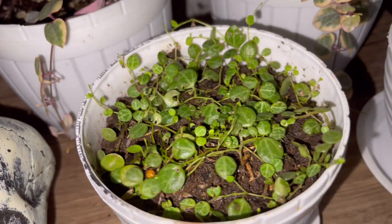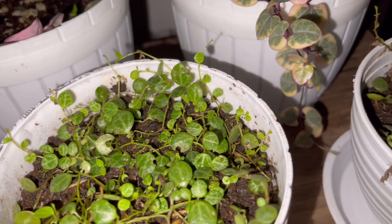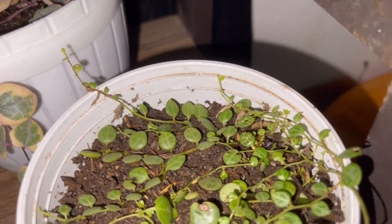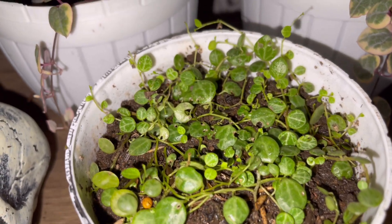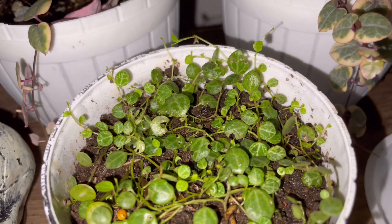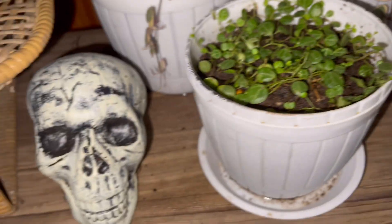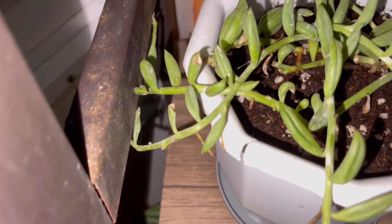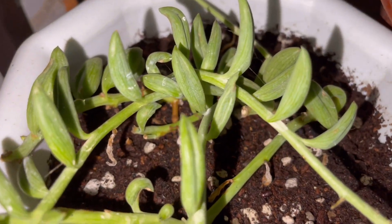This one is the string of turtles. I just repotted this because the birds are fond of picking it up, so I put it inside. This used to be so bushy with very big leaves, but the birds want to play with it — I have lots of birds outside. And this is my string of melon — very beautiful!